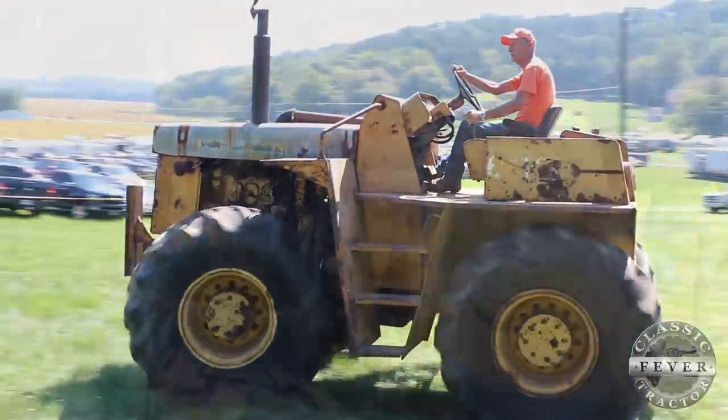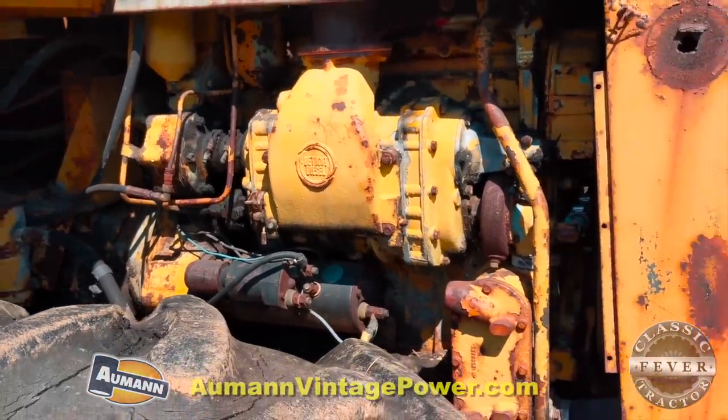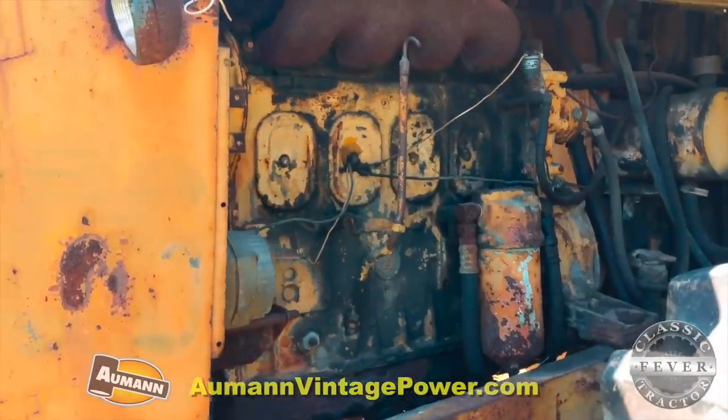It doesn't have the original engine. It's got a 471 Detroit engine. The Allis engines, when they put them in the field wide open day in and day out, they started causing trouble and they all got replaced with the 471 Detroit.